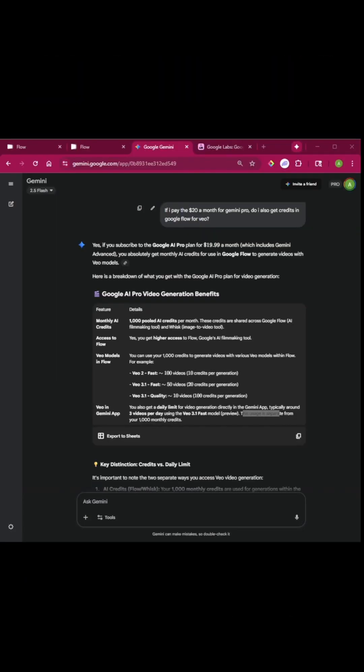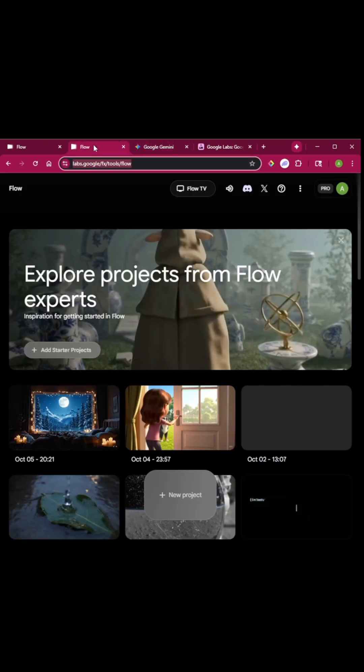If you pay for Google Gemini, I bet you didn't know that you also get access and additional credits to Google Flow. If you look here at this search within Gemini — if I pay for the $20 a month Gemini Pro, do I also get credits in Google Flow for Veo, which is their video and image generator? You get an additional thousand credits over here in Google Flow.